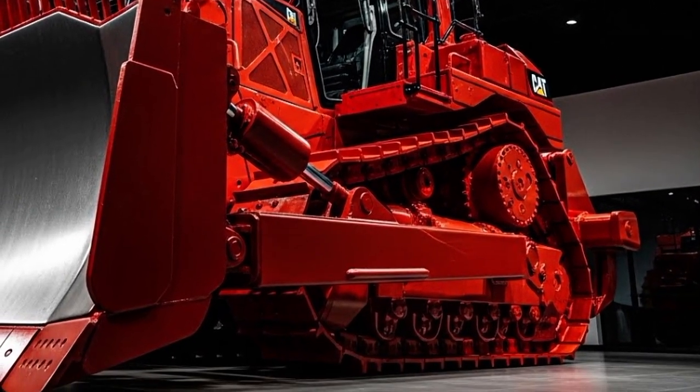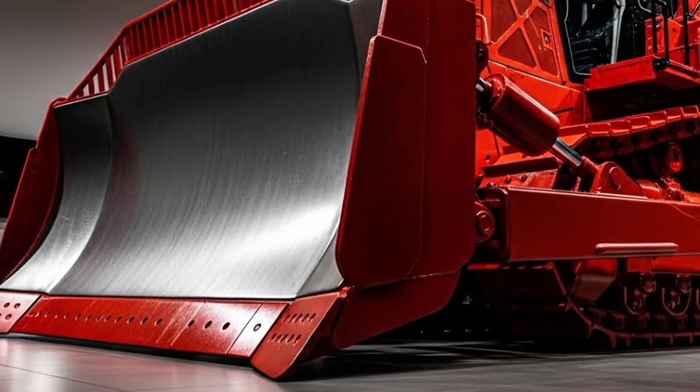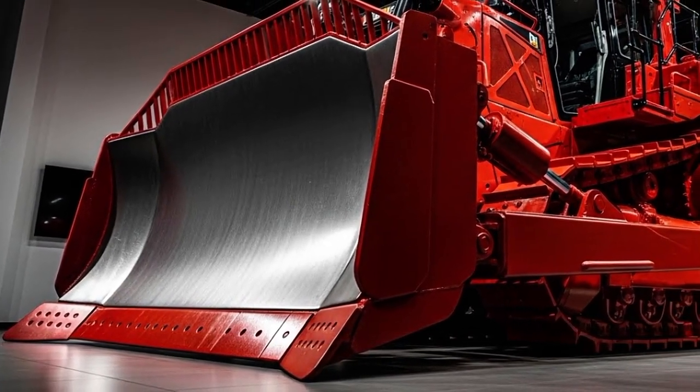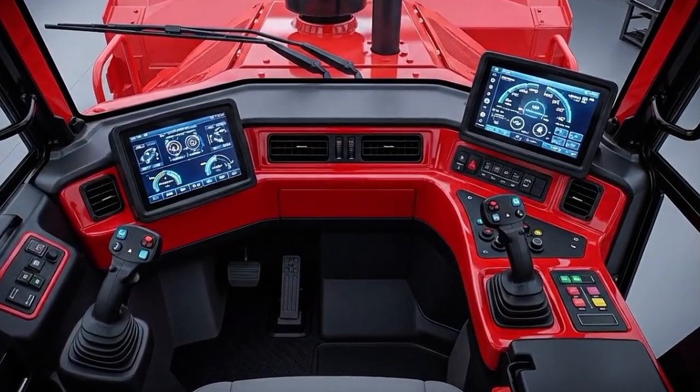As soon as you step through the door, it's clear Caterpillar focused heavily on operator comfort this year. The cab is larger, quieter, and better insulated from vibration. You'll notice the high-back air suspension seat with improved lumbar support — perfect for those long shifts on the job.